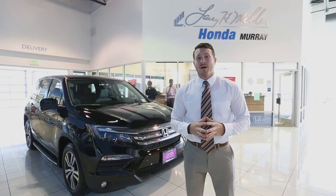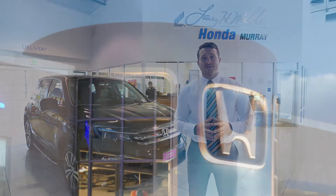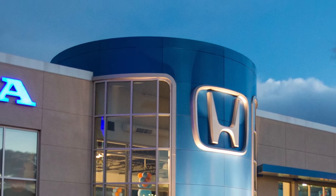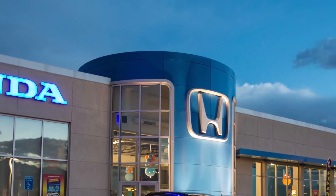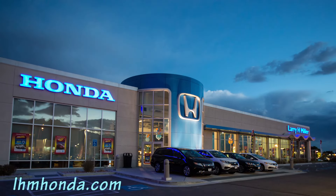We're really excited about the 2016 Pilot redesign. As one of the largest Honda dealerships in Utah, we have plenty of these available in inventory. So don't forget to come down and check us out at Larry H. Miller Honda, conveniently located in Murray, Utah.